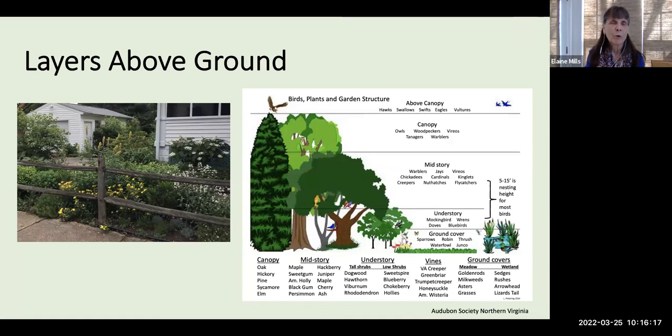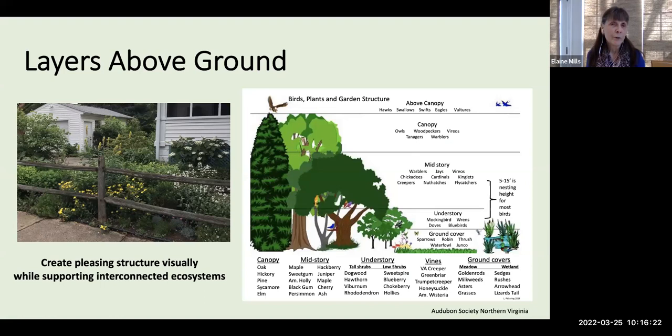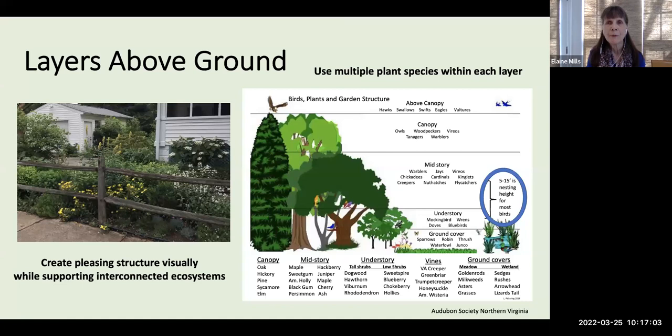Talking more specifically about layers — the topic of our conversation today — these layers create pleasing visual structure while supporting interconnected ecosystems. This illustration by the Audubon Society of Northern Virginia shows the use of various layers in the garden for birds, which is true of wildlife in general. They'll use layers from the canopy all the way down to the ground. I particularly want to call attention to the range of 5 to 15 feet, which is the nesting height for most birds. As you add plants to each layer, you want to include multiple species within each layer.